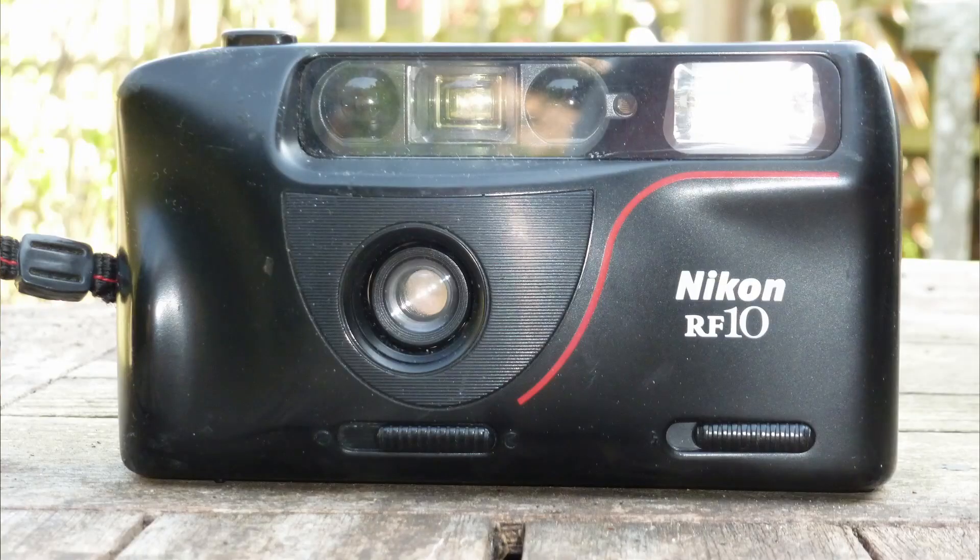Cameras — what are we going to look at today? We are back on Nikon. Back in 1992 I bought a cheap compact camera. I was fascinated at that stage — there were a lot of new autofocus cameras coming out. At that point in my career I was starting in teaching and, to be honest, I didn't have much money. And I saw this cheap Nikon — I think it was about £40, maybe a bit cheaper. And basically it was this RF-10.